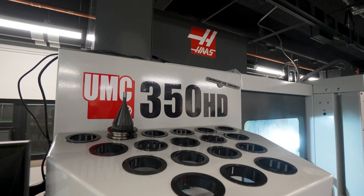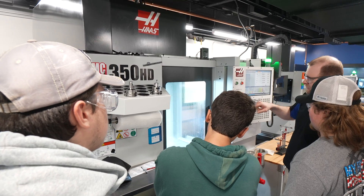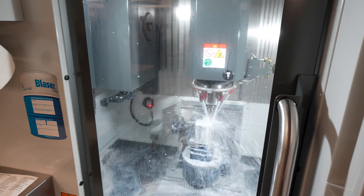It allowed us to bring in five-axis at an affordable price, at a form factor that was small enough to fit into our facility and the floor plan that we had laid out. It allows us to offer five-axis experience to our students, both from the programming and from the operations side.